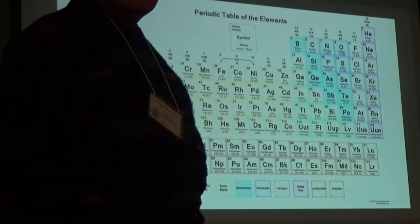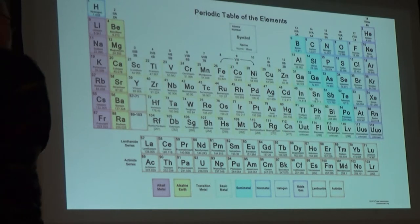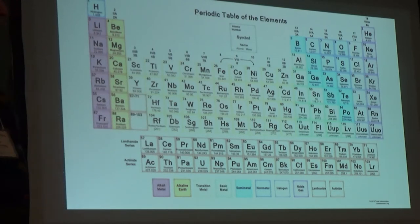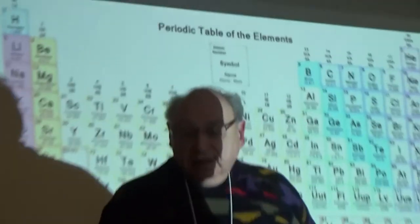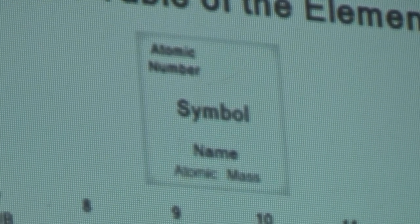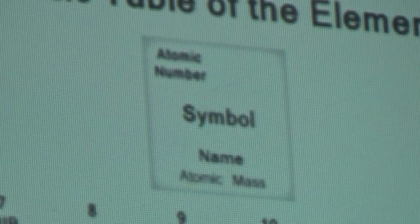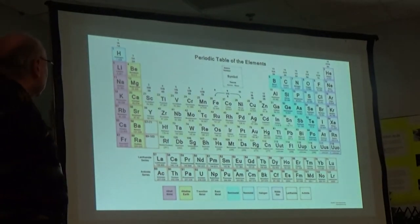In the English language we have 26 characters in a distinct order. In the chemistry world, we have something fairly similar. There's a distinct order of the chemical elements. All told, there are about 115 known elements, all listed here — this is the periodic table. Some symbols are abbreviations from English language names; some are from other countries.